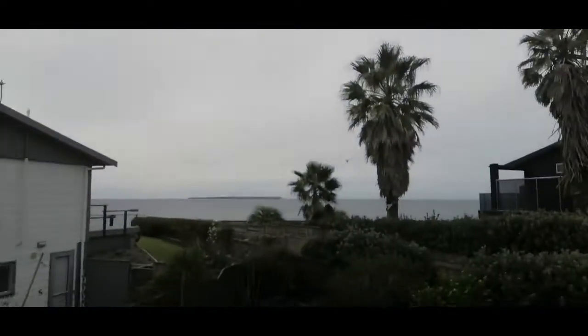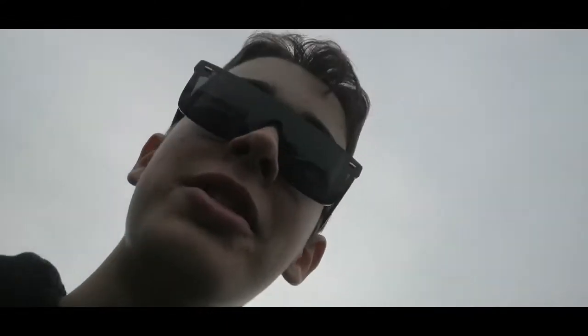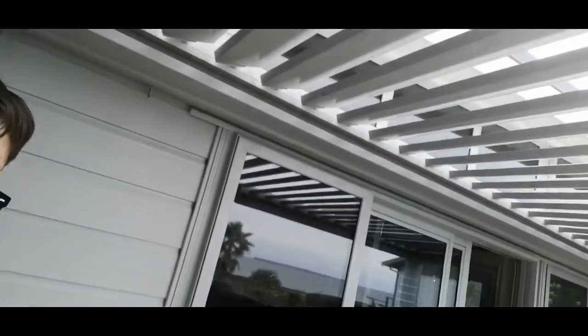I'll just show you guys the view now. This is the view — wow, look at that! Not the most sunny day; it's a bit cloudy, as you guys can see. If you guys can remember, this thing here can actually open and shut. It is currently opening up. I'll just close it back again — let's get a bit of shade.